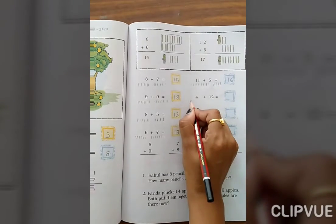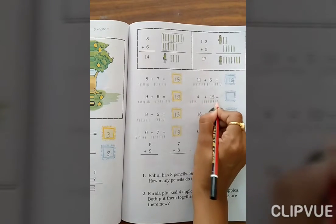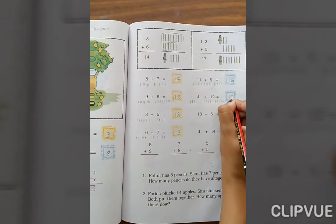Now 4 — count 1, 2, 3, 4 — and 12 — count 1 through 12. Total: 12, 13, 14, 15, 16. The answer is 16.